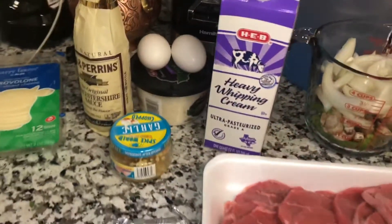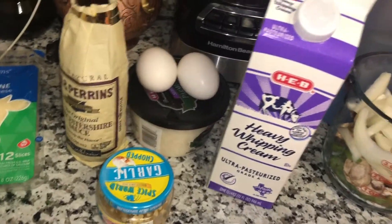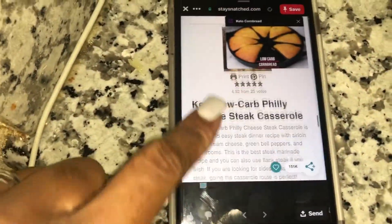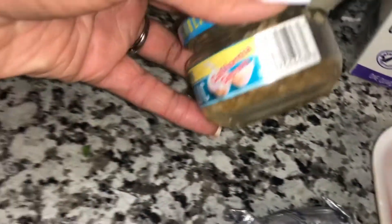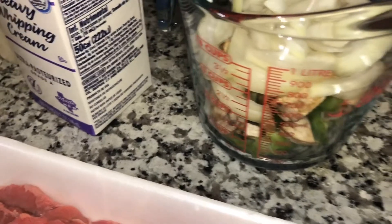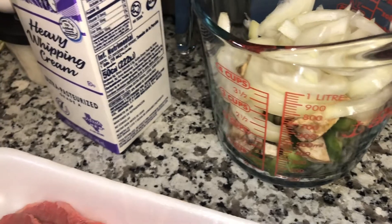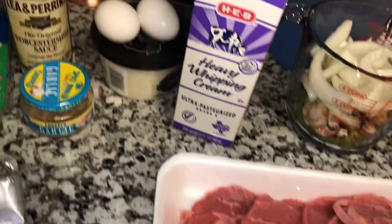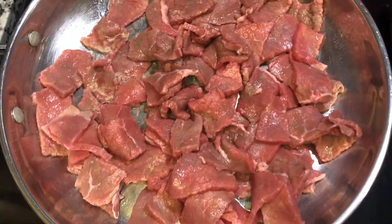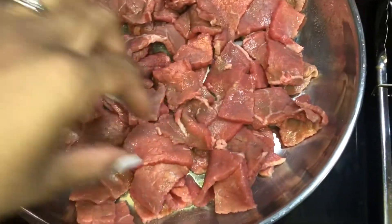Now we're going to get started on dinner — I'm making a Philly cheesesteak casserole I found on Pinterest. The recipe calls for provolone cheese, Worcestershire sauce, two eggs, parmesan cheese, chopped garlic, two ounces of cream cheese, heavy whipping cream, a cup each of onions, mushrooms, and bell peppers, and about a pound and a half of steak. The first step is to cook the steak on both sides.